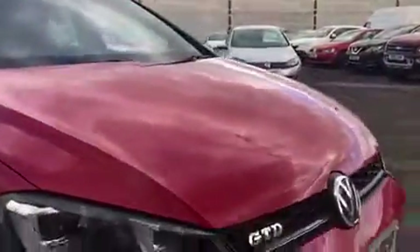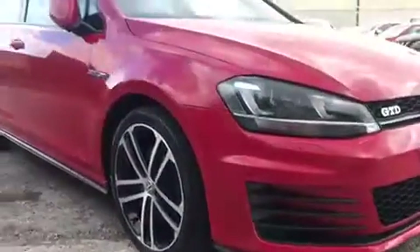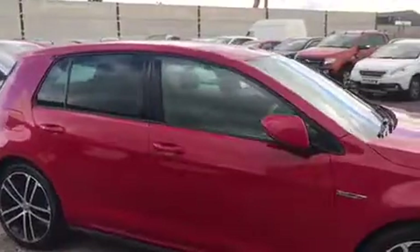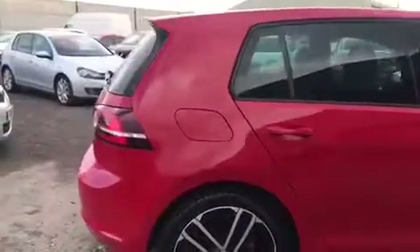This vehicle is finished in the eye-catching tornado red with 18-inch Nagar alloy wheels, all in excellent condition and unmarked. This is the GTD model with the badge on the front wing and on the front grille. The vehicle has both front and rear colour-coded parking sensors as well as electronic folding mirrors.